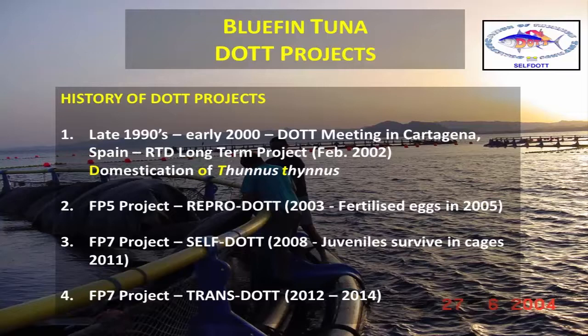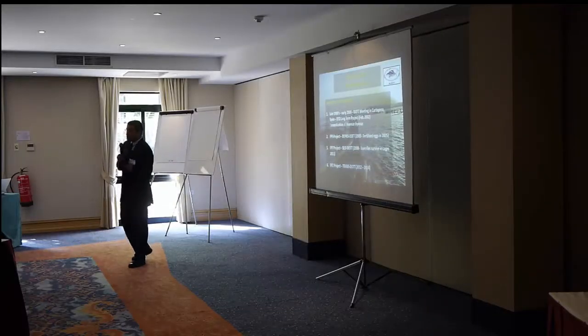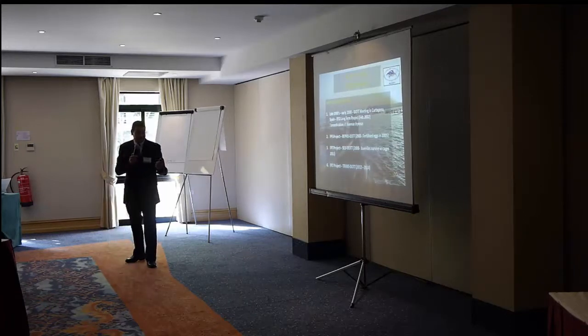We also applied as a consortium for an FP7 project — the SELFDOTT project. Reproduct was 'Reproduction of Bluefin Tuna,' and SELFDOTT was 'Self-Sustaining Aquaculture of Tuna.' This was indeed a success: in 2011 and 2012, with the project's life extension, we got juveniles to survive and transferred them from the hatchery to cages — a big success. And now we have the FP7 project coordinated by Chris Bridges called the Transdot project, which deals with transferring the knowledge gained in previous projects towards commercialization. That project finishes this year.